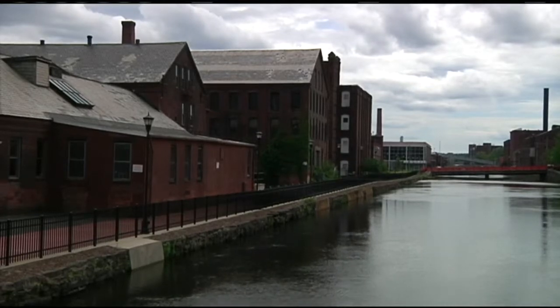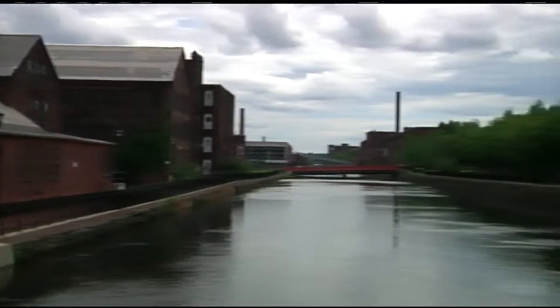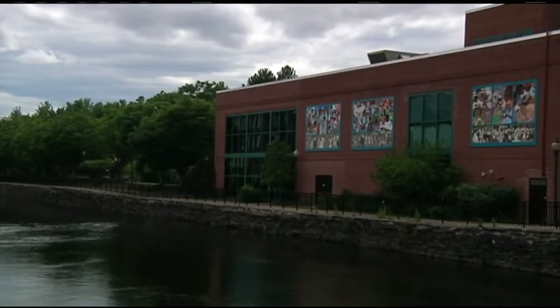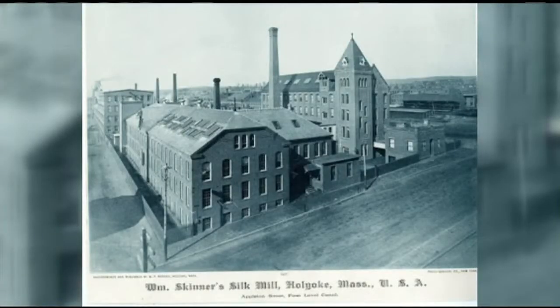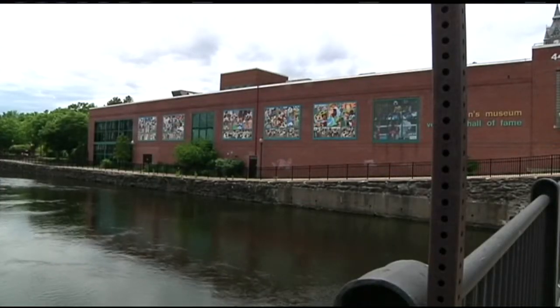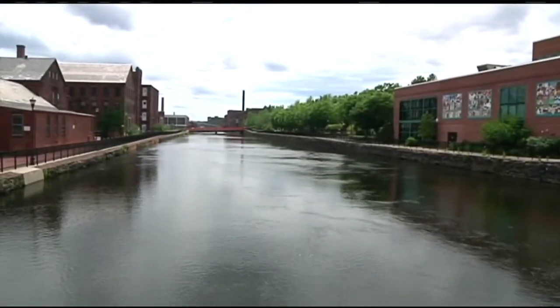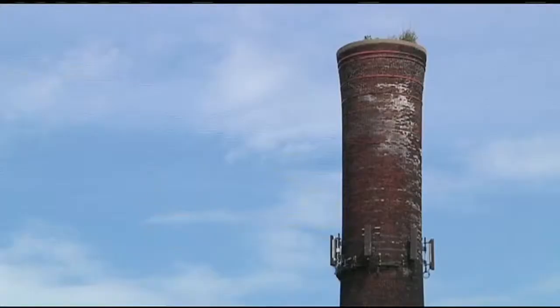These canals aren't used for transportation — the falls here are used purely for power. The developers of Holyoke said there's a whole lot of power in the river, so they put a dam up and then started digging. You've got four and a half miles of canals here, and with that much water coming through, they could power 400 mills. It's three parallel canals — water comes up through the first, goes through mills into the second, through more mills, and then down into the third, doing a zigzag through town before going back out into the river.